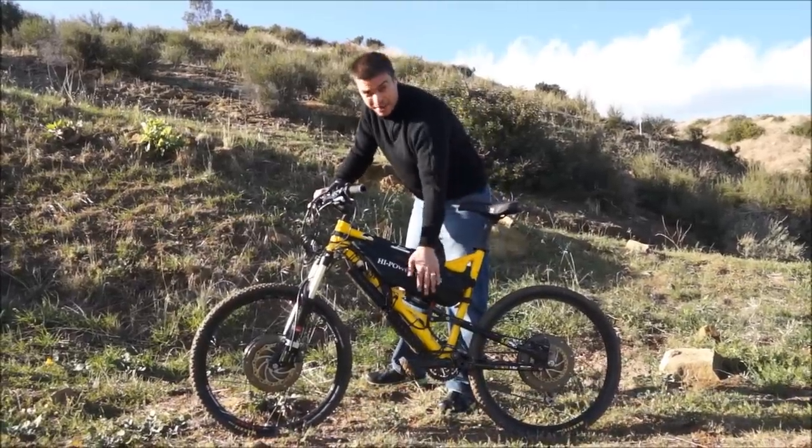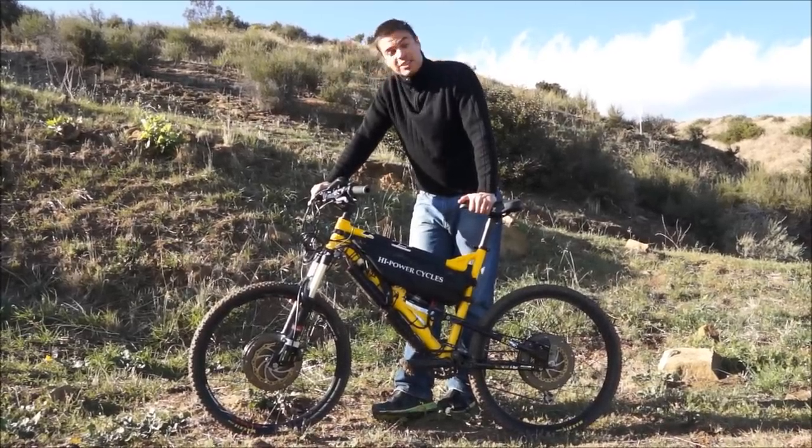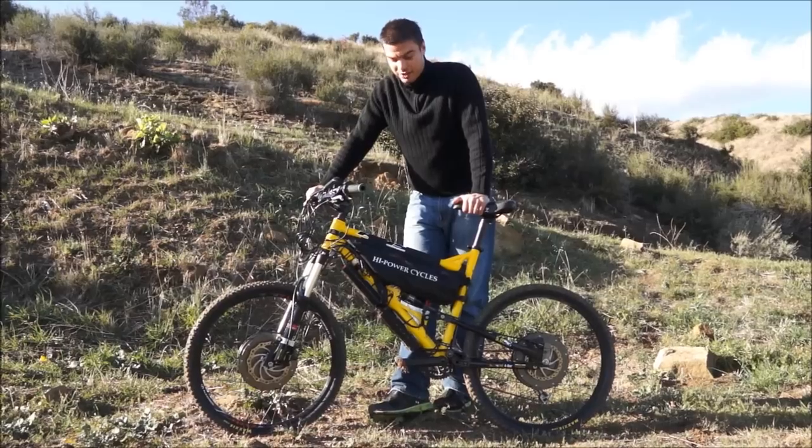Here are our new nano lithium batteries in the middle with our custom BMS, 150A continuous. This thing is just top of the line — it can climb anything and it's just a blast to ride.